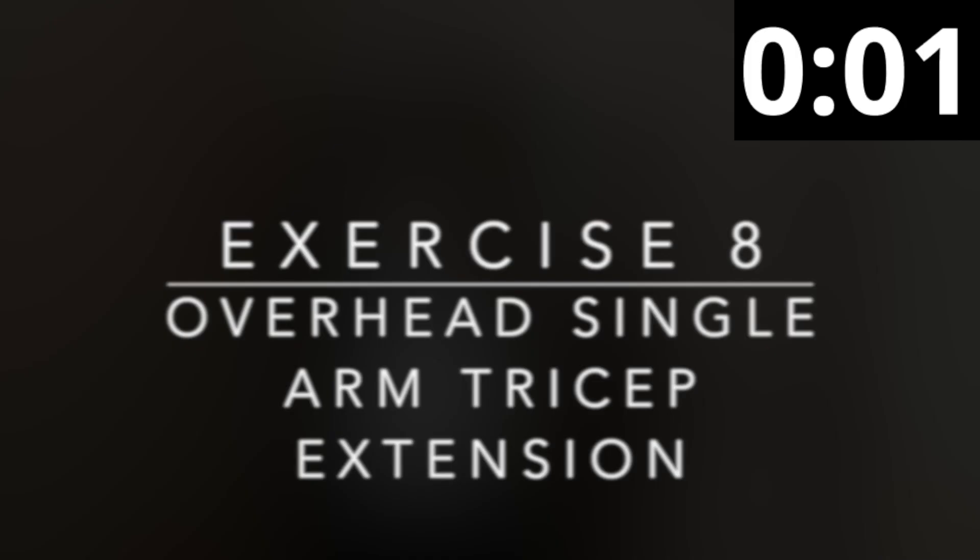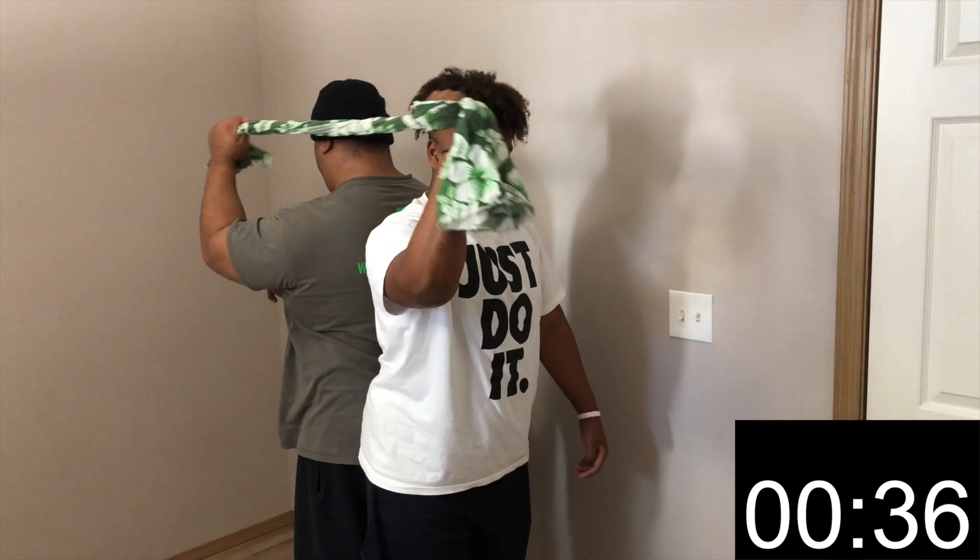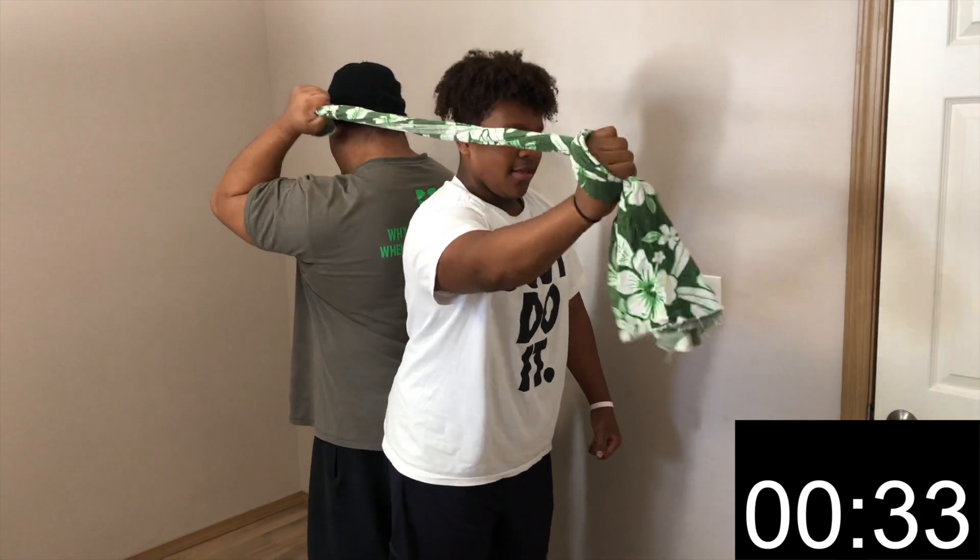You are almost done with round one! For exercise eight, you will have the overhead single arm tricep extension. You will turn away from your partner with your backs facing each other and hold on to the end of the towel. Make sure that the towel is on the same side — so if you're working the left arm, your partner is working the right. Fully extend your arm forward and in front of your head. Once you're fully extended, your partner repeats the same motion while you add resistance. Let's go!